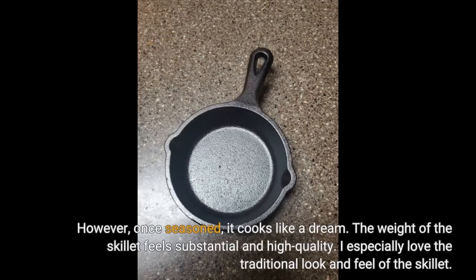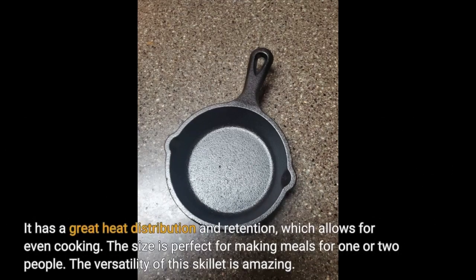However, once seasoned, it cooks like a dream. The weight of the skillet feels substantial and high quality. I especially love the traditional look and feel of the skillet. It has great heat distribution and retention, which allows for even cooking.